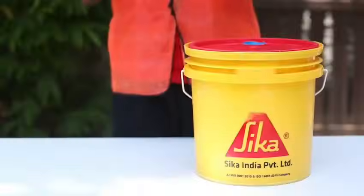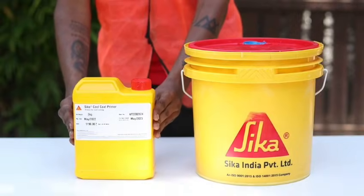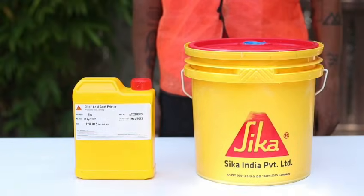Do you find it exhausting to handle leaky roofs and terraces? Hi, my name is Tanish and I want to introduce you to the Sika Cool Coat, the ideal answer to your waterproofing and heat reflective coating requirements. Sika Cool Coat is a highly flexible and vapor permeable coating system that is simple and fast to apply.